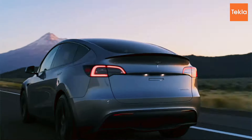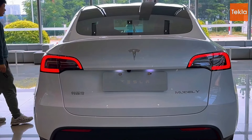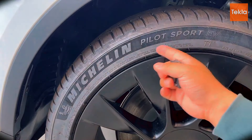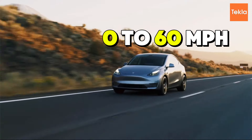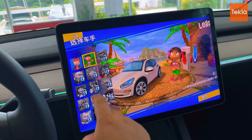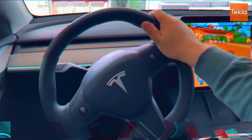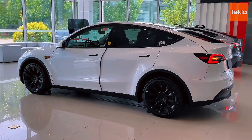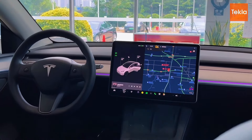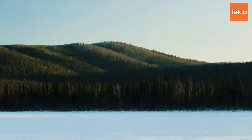Performance showdown: when it comes to performance, each of these electric SUVs brings something special to the table. The Tesla Model Y stands out with its incredible speed and acceleration — it can go from zero to 60 miles per hour in just 3.5 seconds with the Performance model, making it one of the quickest SUVs in its class. This impressive speed is due to its dual motor all-wheel drive system, which enhances acceleration and provides excellent traction and stability.